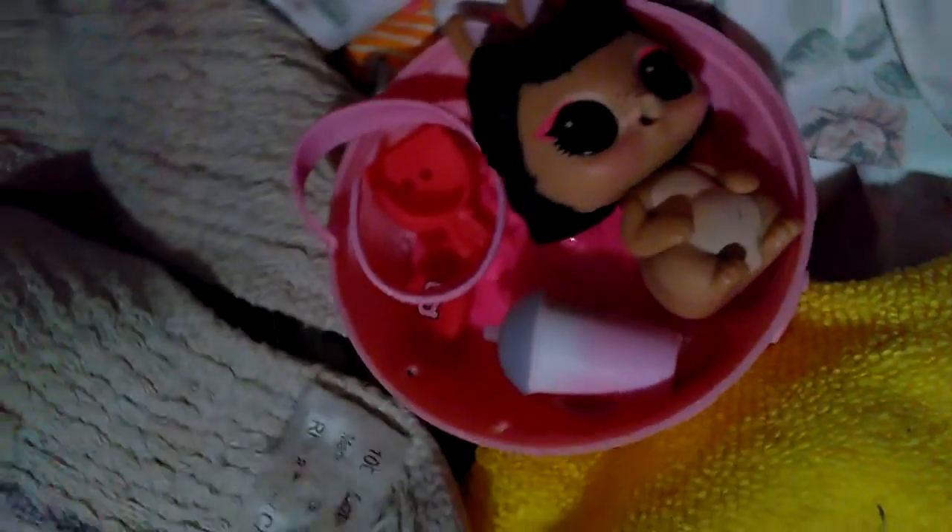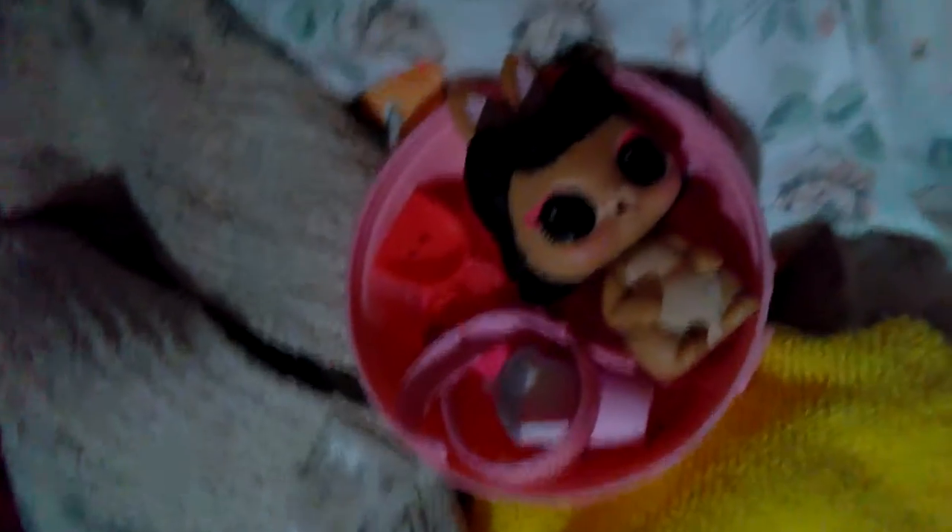It comes with a little scarf, a little shovel, and a cup.